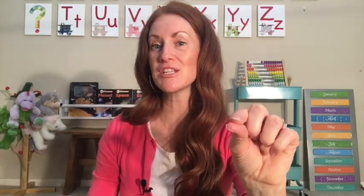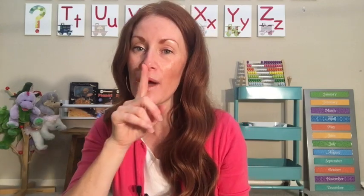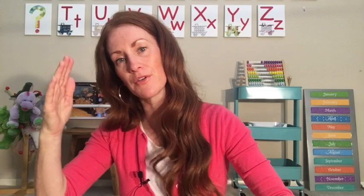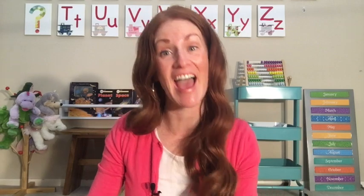P, p, pinch. Q, q... R, r, robot. S, s, snake. Wow, very good! We went all the way to S. I am very impressed with you guys.